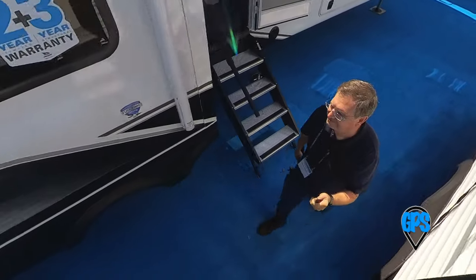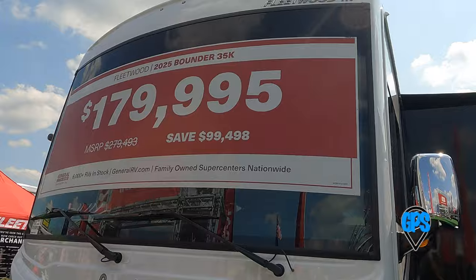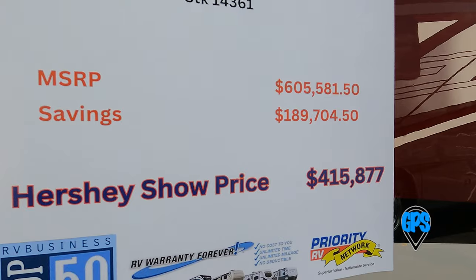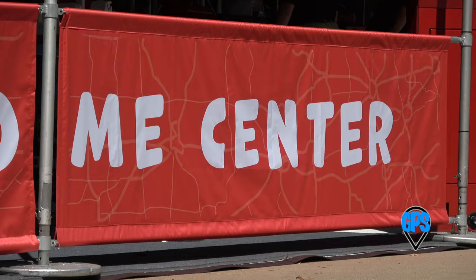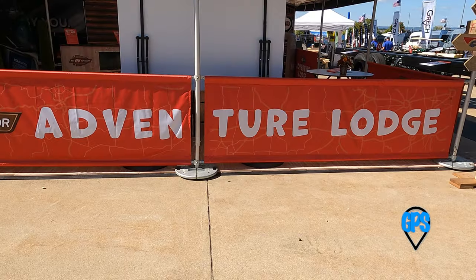First, a word about pricing. You'll see lots of signs with lots of numbers. Most don't mean anything at all. Suggested retail price is always slashed. Hidden fees abound. So when you see a sign, look a little past it to read more.